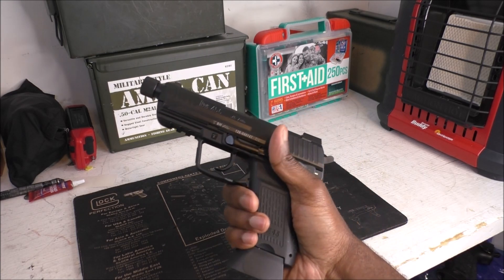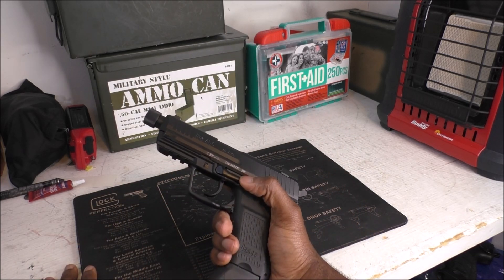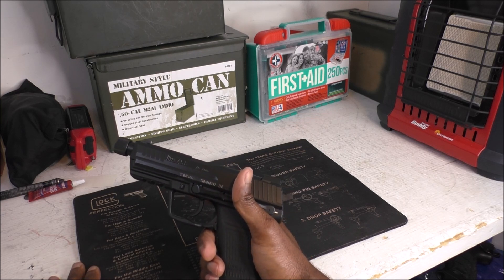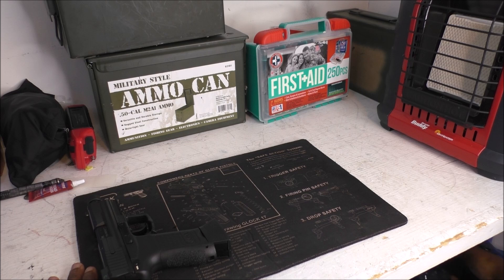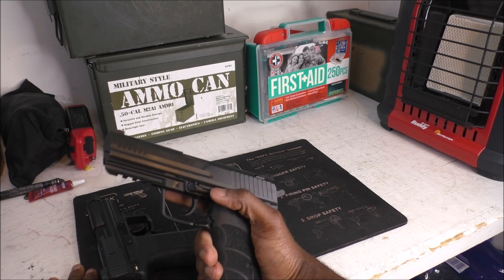The HK45 Compact Tactical holds 10 rounds. I still think you can carry it confidently — if it's the only thing I had, I would feel comfortable. It's a really good candidate. That's how I view HK overall — most of their guns, for the most part, are built to a very high standard.